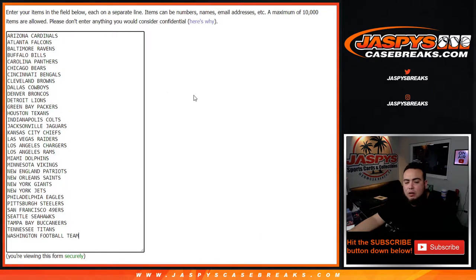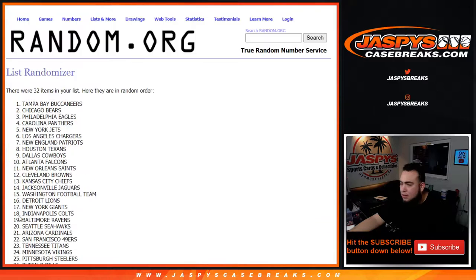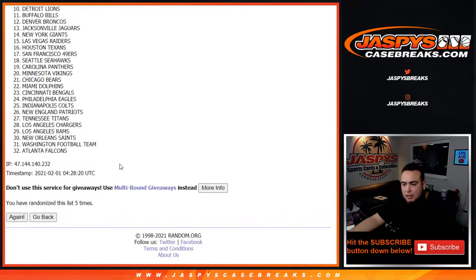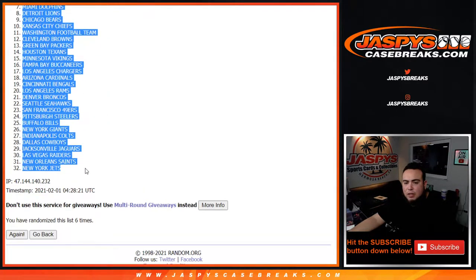Here we go, Cardinals down to the Washington Football Team, now six times. One, two, three, four, five, and six. Six! There you go — Patriots down to the Jets.